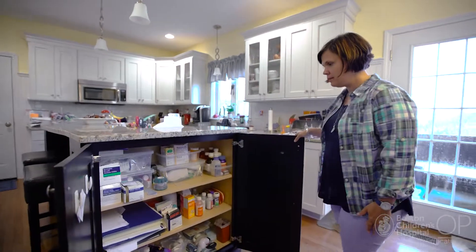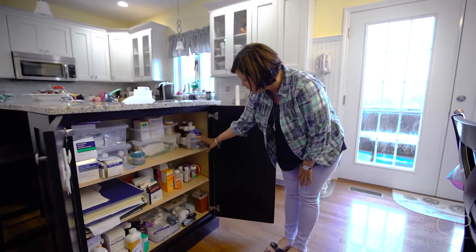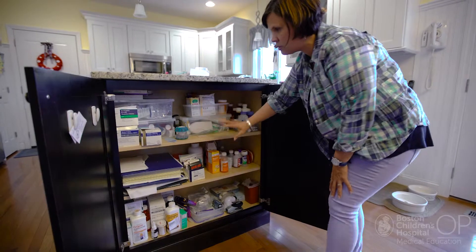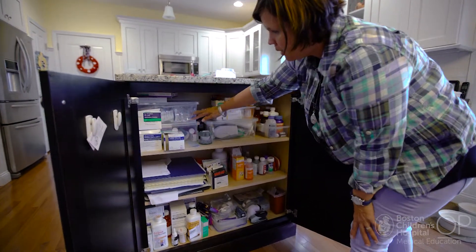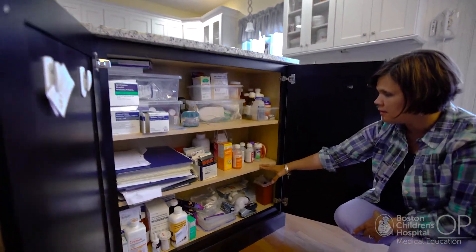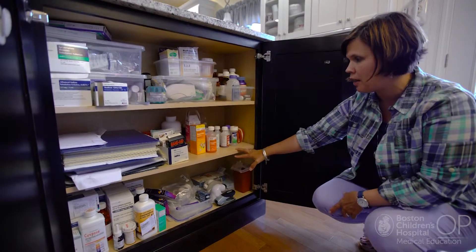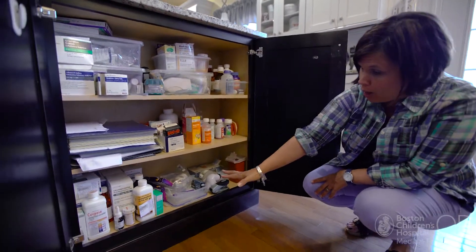On this side is his liquid daily medication, and these are his pills and some of his nebulizers. This is extra syringes that we use to administer the medication. Down here are secondary supplies — things we don't have to use daily but are sometimes PRN, like Benadryl, and so on.